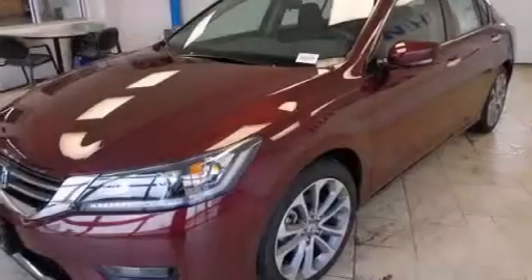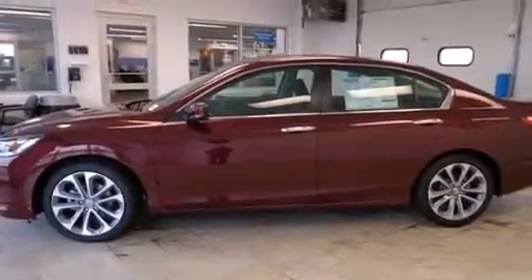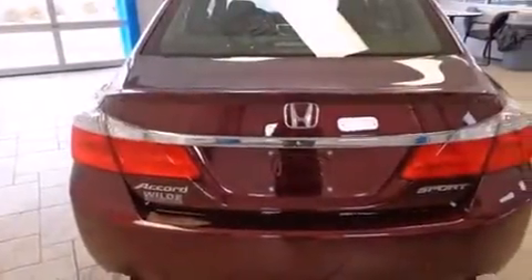Features include Bluetooth mobile device connectivity, a low-tire pressure indicator, cruise control, side curtain airbags, full power accessories, prime fog lights, tinted glass, a traction control system, speed-sensitive wipers, and an automatic climate control system.